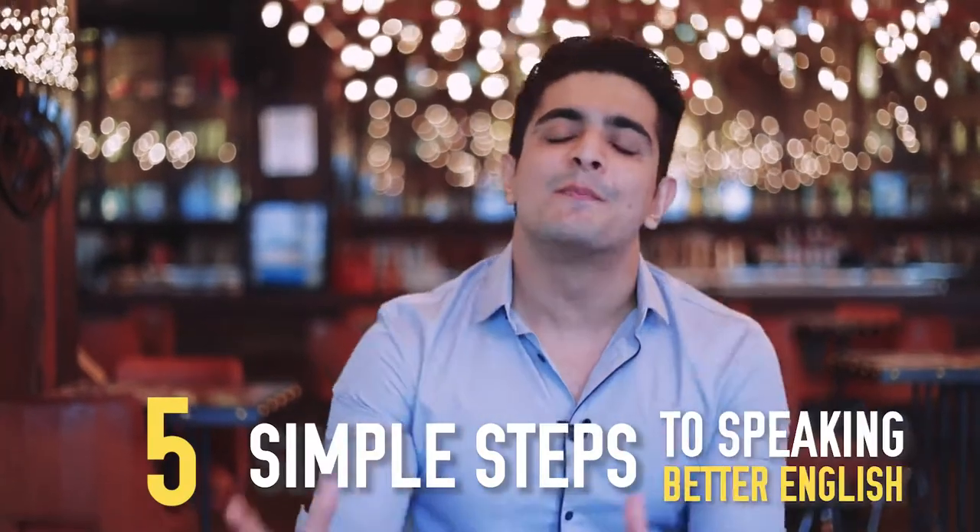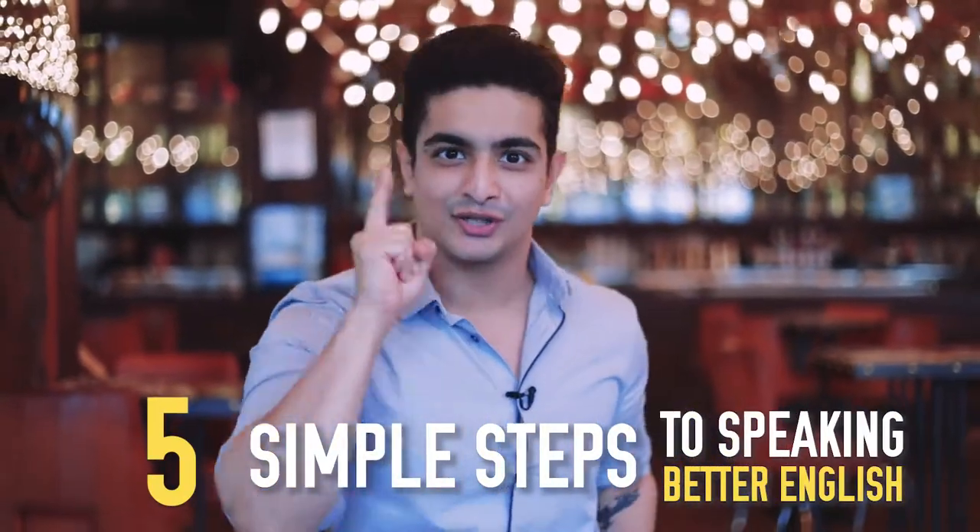How do you speak English fluently? How do you speak English with confidence? How do you improve your communication skills? This is the single most requested video on the channel and Ranveer's got 5 simple steps to improve your spoken English. So let's go.